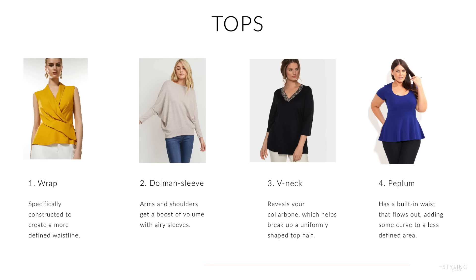Your best option is structured materials such as linen and cotton. For tops, look for pieces that accentuate your shoulders or bust tastefully. Any type of wrap top will give you structure. Dolman sleeves, V-neck, and peplum tops are fantastic because they give you the effect of a waist.